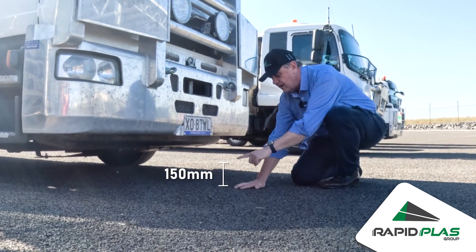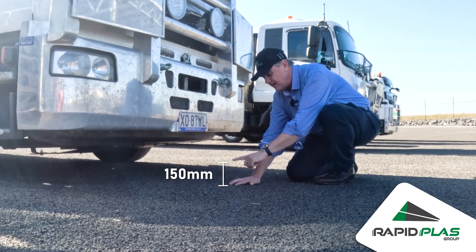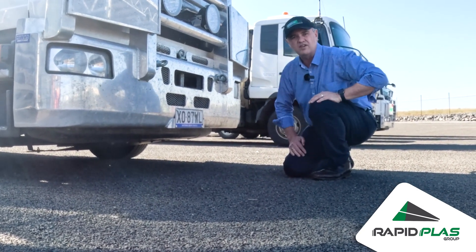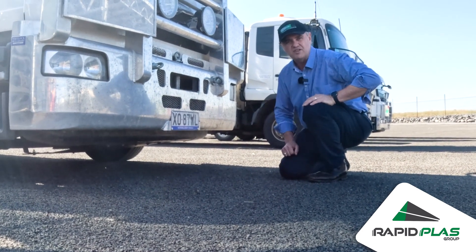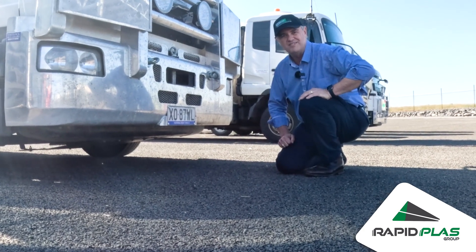There is only around 150 millimeters of clearance for anywhere that the truck goes. So please consider, when you would like a delivery to site, that we have a lot of restrictions about where the tank can actually be dropped off when it comes to using our trucks.